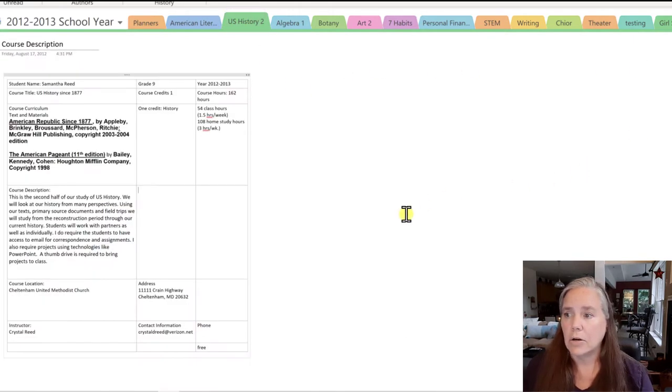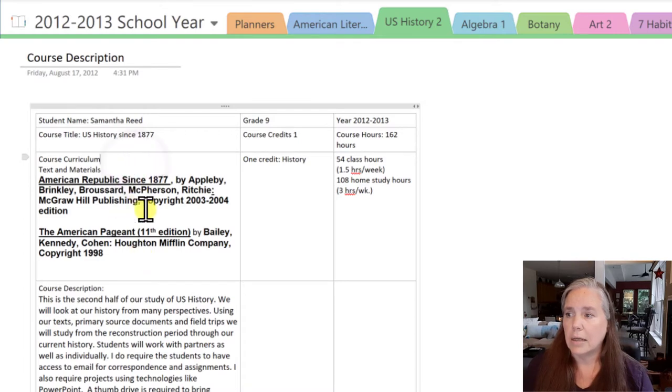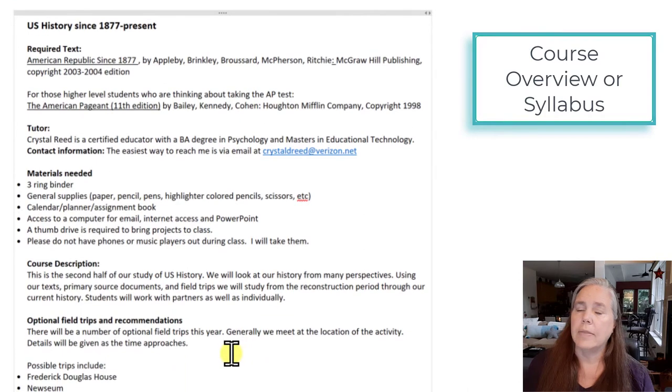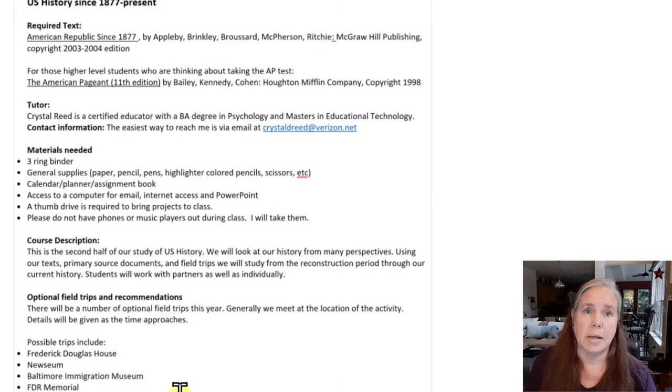Moving on to U.S. History — you can see the same information here. In this class she actually used two different textbooks. This class was 54 class hours and 108 home study hours for one history credit. We also had a course overview where we talked about the book used, who the tutor was, what materials would be needed, a brief description, and any field trips we planned to take related to that class. We live in the D.C. metropolitan area and there are so many field trips right at our back door related to U.S. history, government, the arts, and basically every subject, so we always took as many field trips as possible.